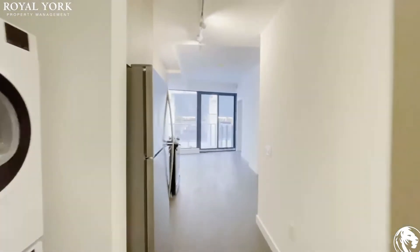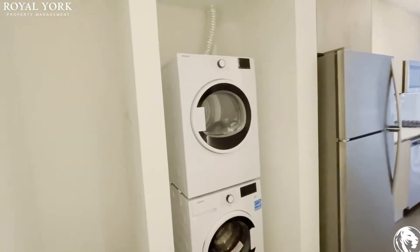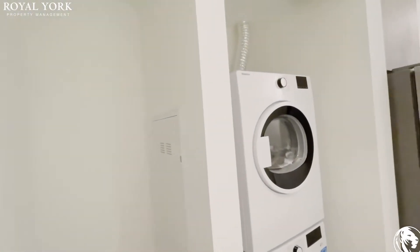Welcome to unit 404 here at 2 Church Street in downtown Toronto. Coming into the unit we have our washer and dryer set to the left along with some storage space here. You can maybe put up some shelving over here and our circuit board is right there.